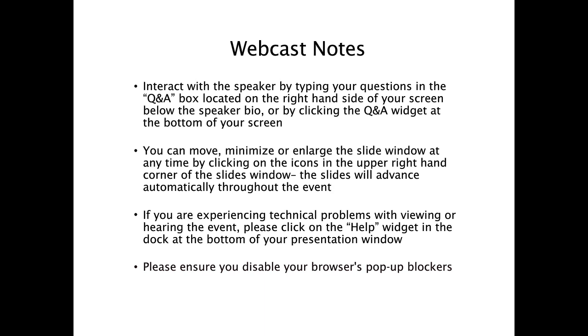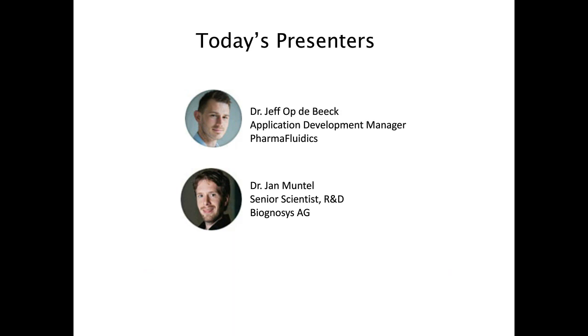I would now like to introduce today's speakers. We are very pleased to be joined by Dr. Jeff Optibik and Dr. Jan Muntel. Jeff Optibik was Pharmafluidics' first full-time employee. His PhD work under the supervision of Professors Geert de Smet and Wim de Malsche forms the basis for the current Micropillar Array column, branded as the Micropack. He holds a Master's degree in Biomedical Sciences from the University of Antwerp and a PhD in Chemical Engineering from the University of Brussels, and currently holds the position of Application Development Manager at Pharmafluidics.